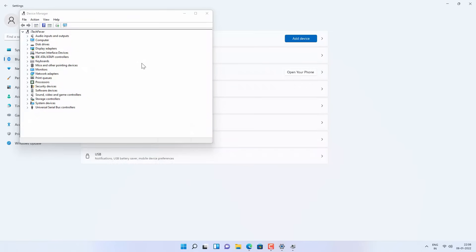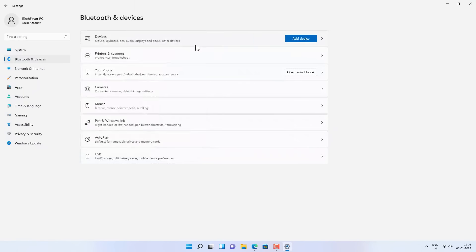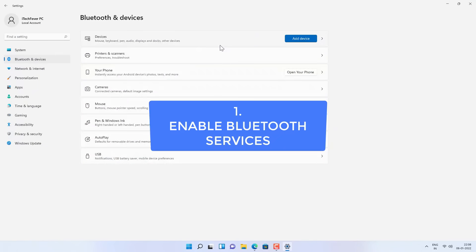In this video I will show you some methods to fix the Bluetooth problem with Windows 10 and Windows 11. I have done this video for Windows 11 but it will work on Windows 10 as well.